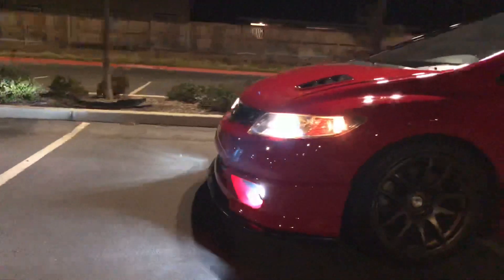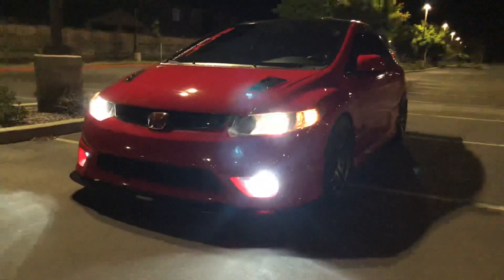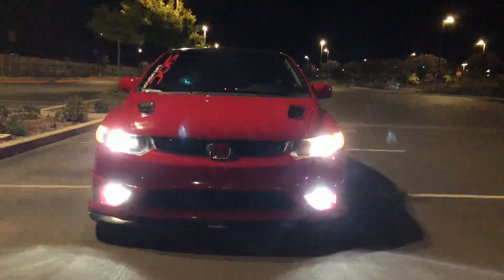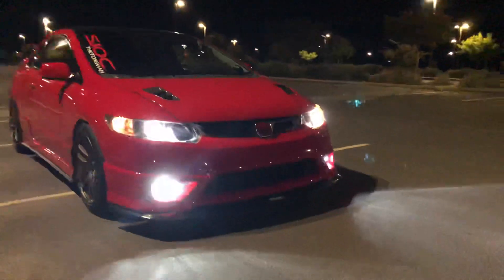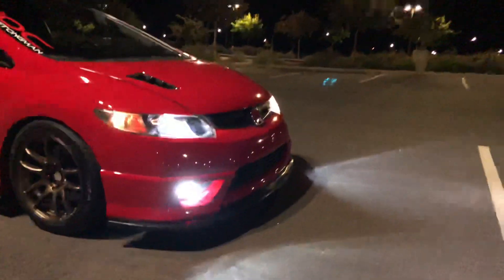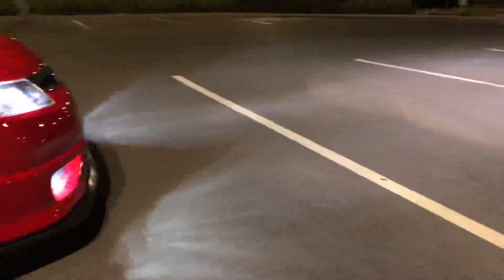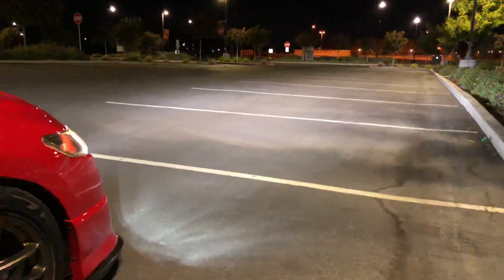The headlights are still Morimoto H1 HIDs, but the fog lights are LEDs. Visibility is great, light output is really even. Looks really good — great visibility at nighttime.